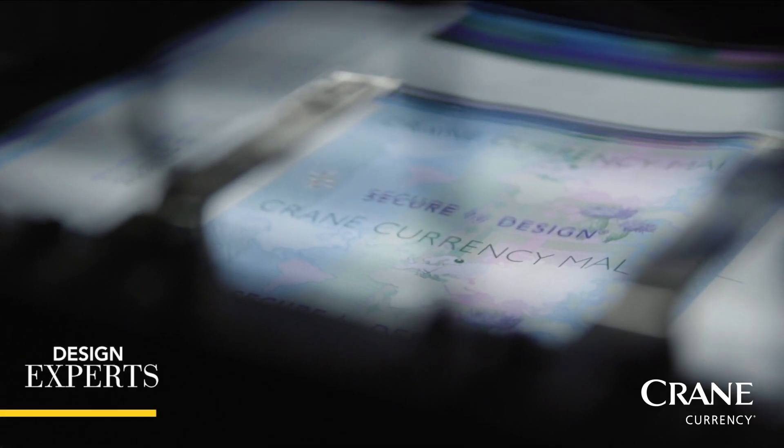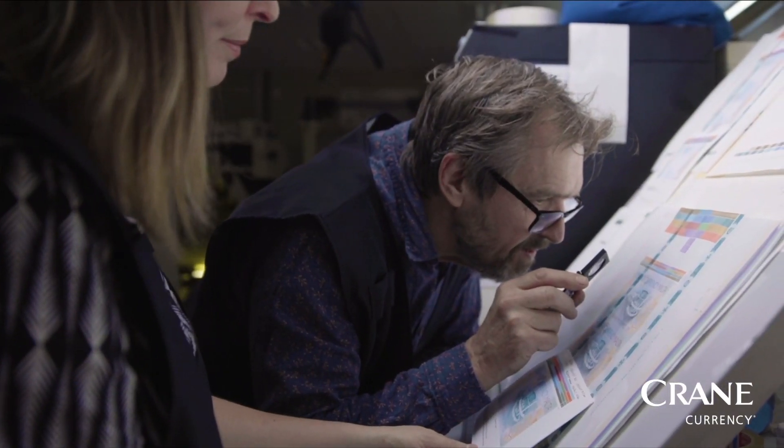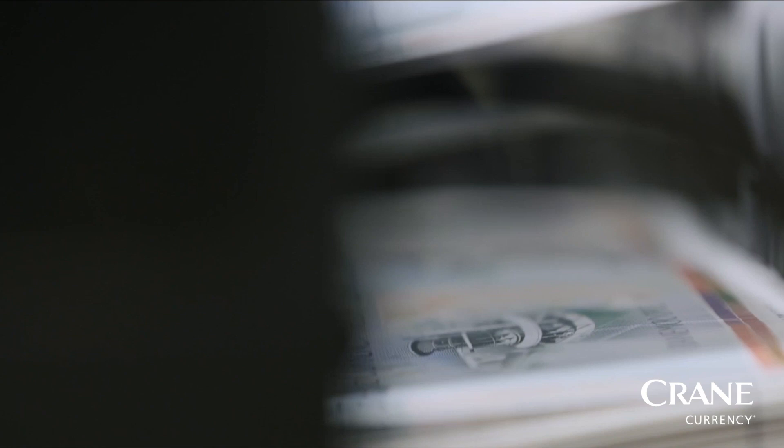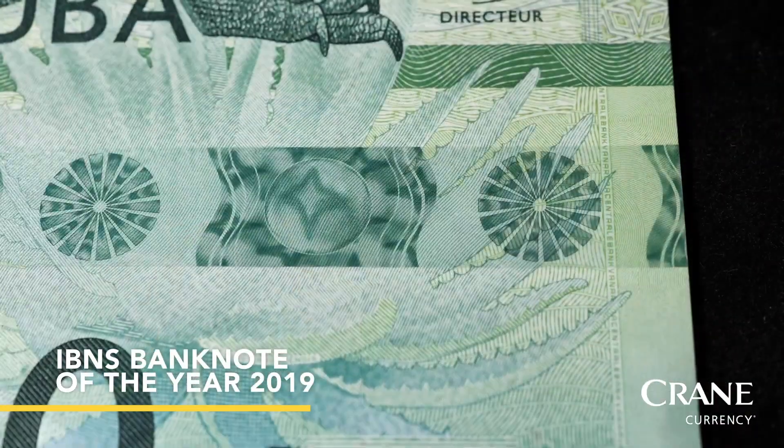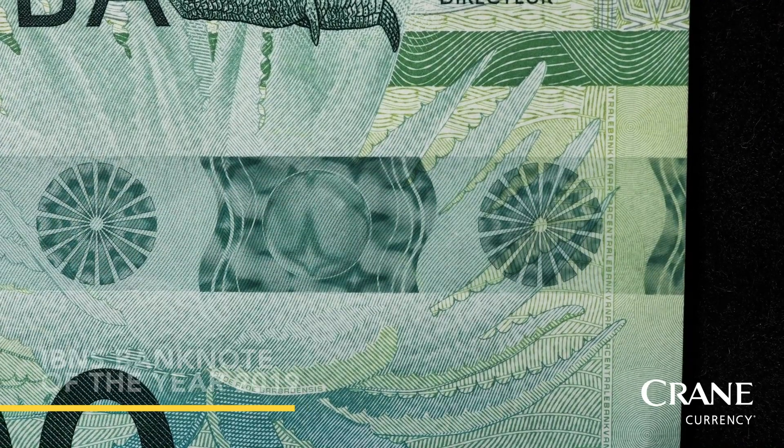In Sweden, our highly experienced banknote design team works in close collaboration with central banks to co-create award-winning banknotes, seamlessly integrating features to develop cost-effective, durable and counterfeit resistant banknotes.